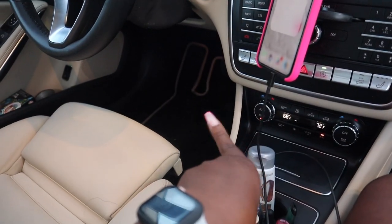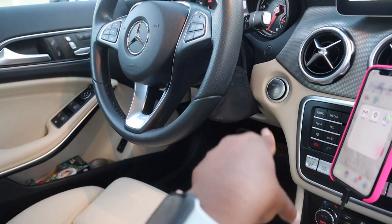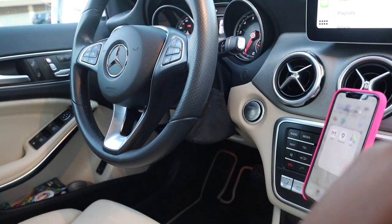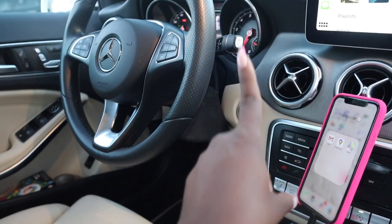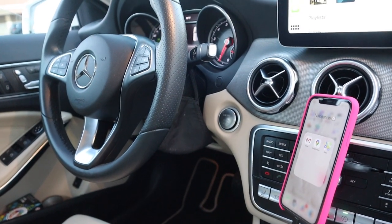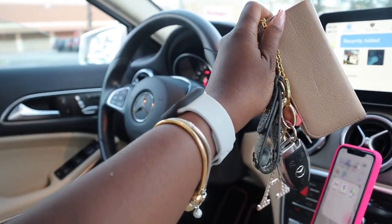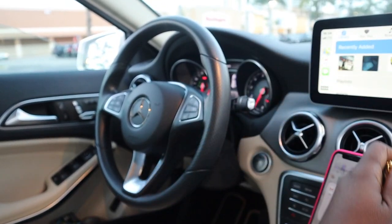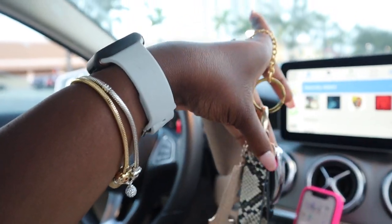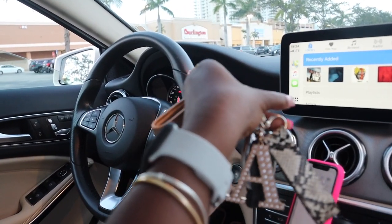It has heated seats — absolutely love. Push to start, which my last vehicle did not have. The 2013 Ford Fusions, that was an upgrade in the package. Now most brand-new vehicles, push to start is included. Here is the key fob, which I told you guys in my last vlog from Primark that I bought this specific keychain and little dangly thing to go with the car that I was manifesting for 2020.